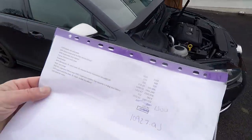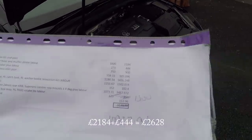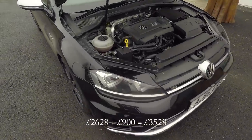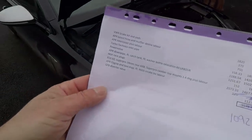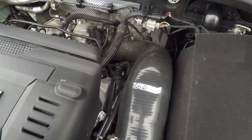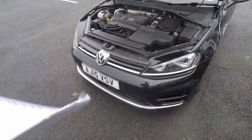Next up we have the APR boost hose and muffler delete with labour, which is £444. I can't really show you that or the APR intercooler either, which was £900 with labour, but it's in there somewhere. We've also got a Turbo Technics inlet pipe which was £190 - a big thick silicon one in a nice subtle black, as you can see.